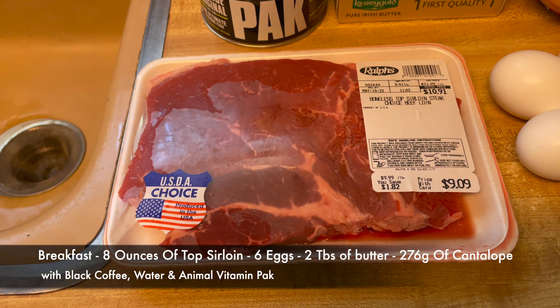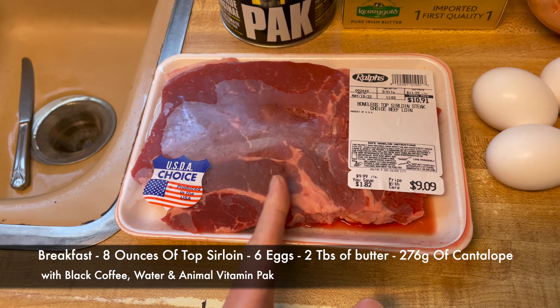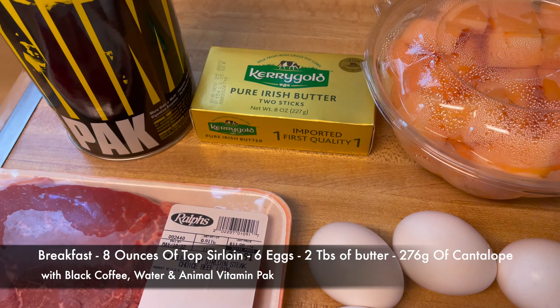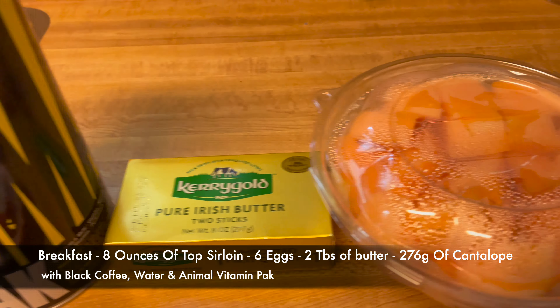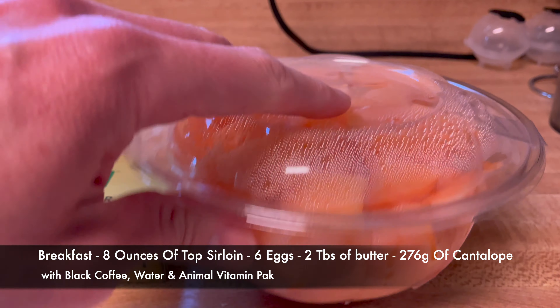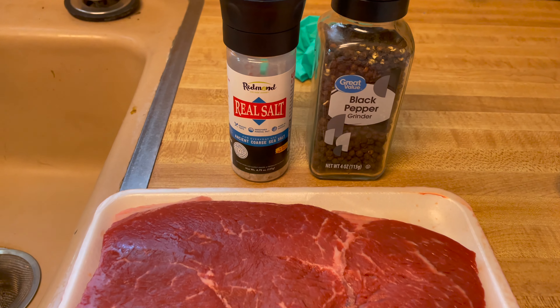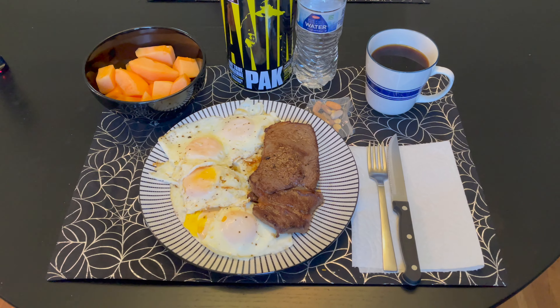This is what meal one consists of. It says one small steak, so I'm going to do half of this, and it's four to six eggs cooked in butter with your vitamins and half a cantaloupe. I couldn't find half a cantaloupe so this is going to have to do. Keep it simple and just hit it up with some salt and pepper. Meal one is served.